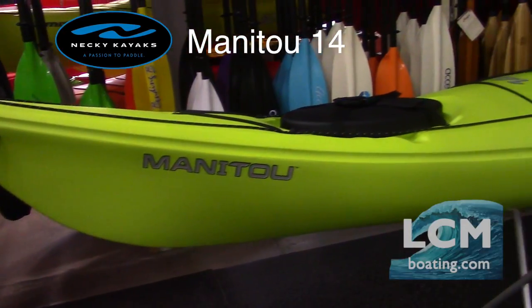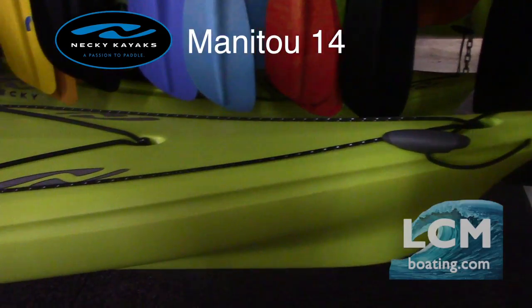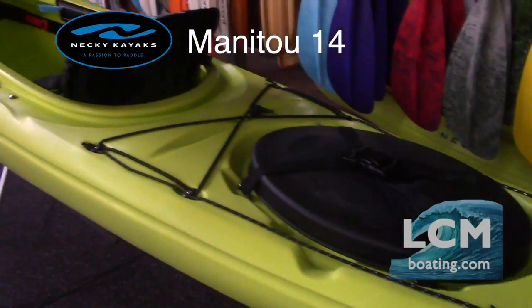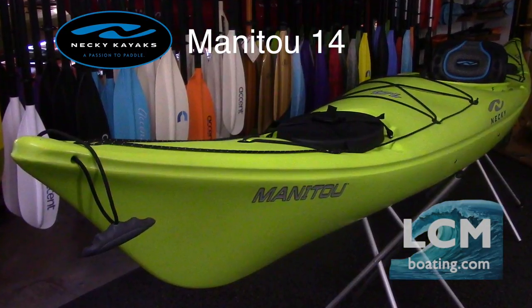The Necky Manitou 14 is a kayak that you will not outgrow anytime soon. The Manitou 14 has a length of 14 foot 4 inches, a width of 24 inches, weighing only 52 pounds, and has a total capacity of 325 pounds.